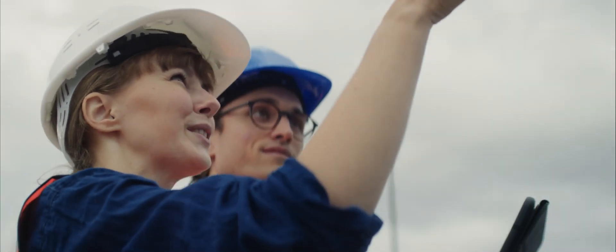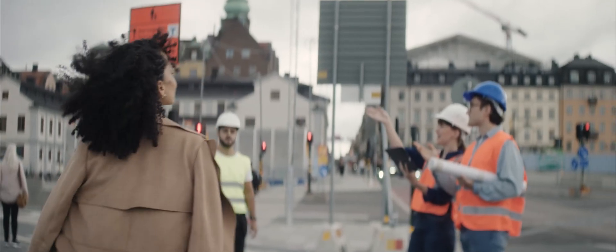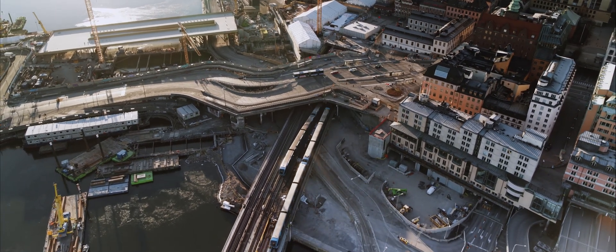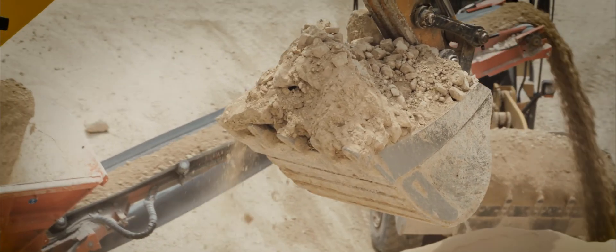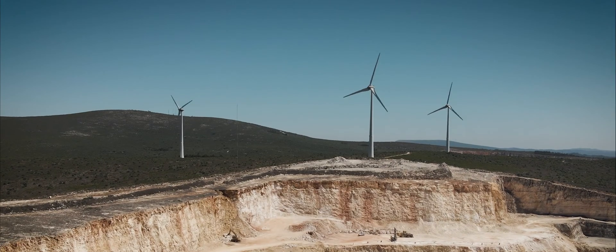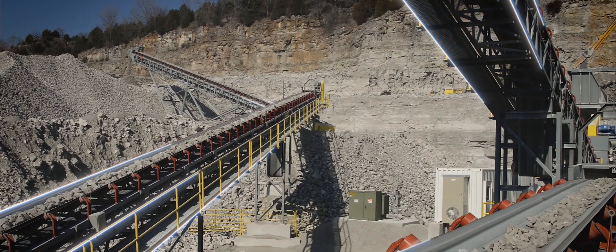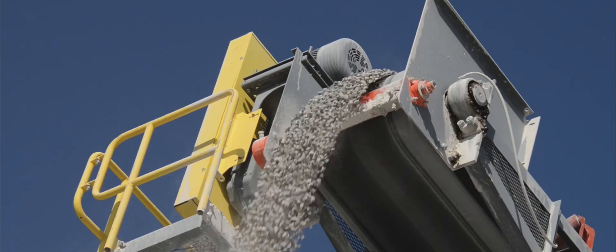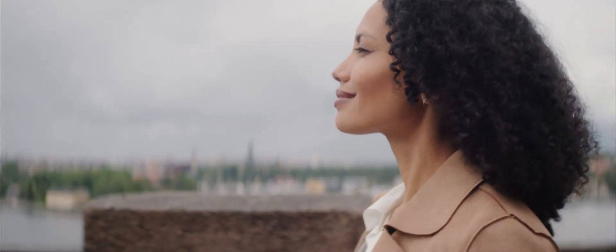We're creative beings — building is in our nature. However, extracting the natural resources we need to realize our dreams takes a lot of energy. Optimizing energy and cost efficiency is key to achieving higher productivity, safety, and lower cost per ton produced. The motors, drives, and sensors of the mining and metal industry do the heavy lifting, producing iron, copper, and concrete along with other building materials.